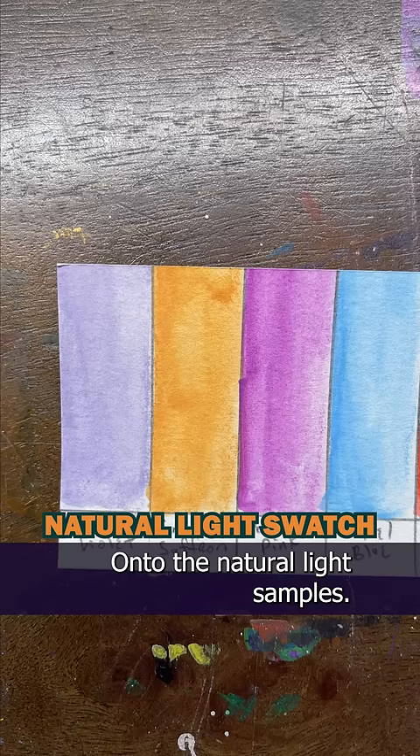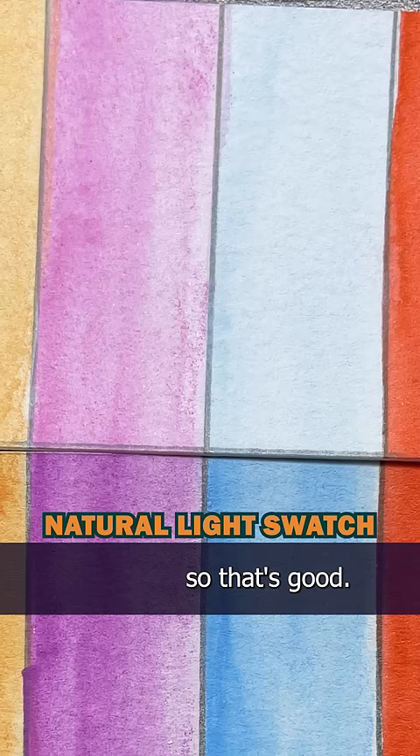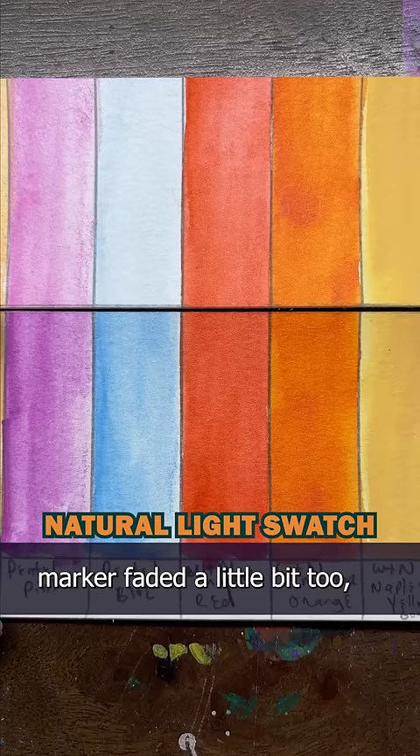Onto the natural light samples. The Caran d'Ache actually didn't do too bad, so that's good. The Pentels did worse — look at that, the blue is almost completely gone. The Winsor & Newton watercolor marker faded a little bit too, but the rest of them all seemed to handle it pretty well, all except for the Sharpie.